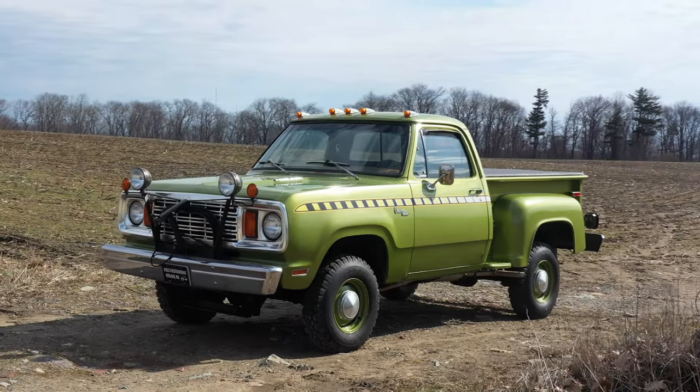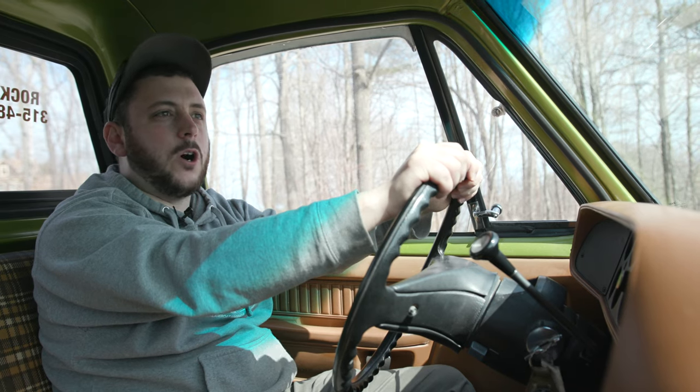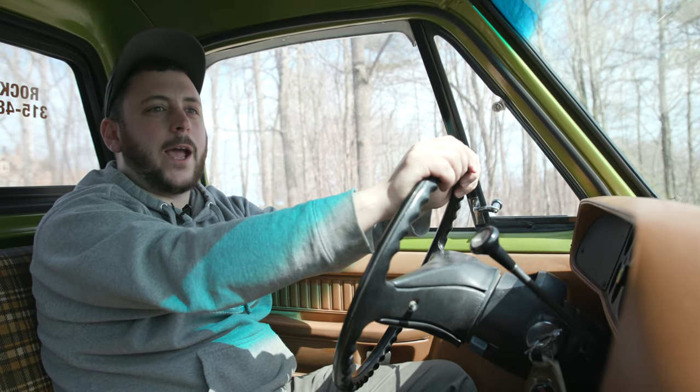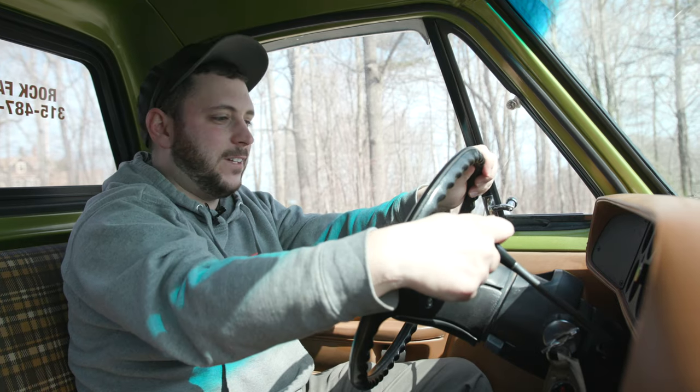Welcome back to our YouTube channel. We are driving today a 1978 Dodge Power Wagon. This truck is a special edition — it is a factory Snow Commander package. It's actually a really rare truck. We're going to take it for a drive. Come with us.